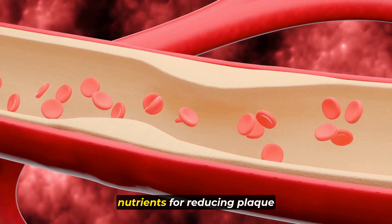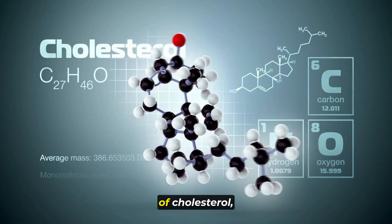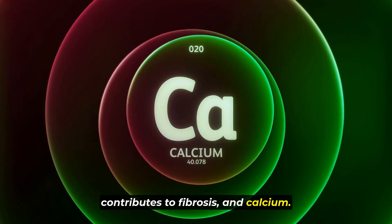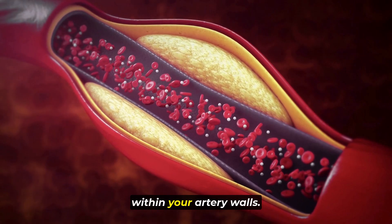Let's discuss the most effective nutrients for reducing plaque buildup in your arteries. When we talk about plaque, we're referring to a combination of cholesterol, a specific type of protein that contributes to fibrosis, and calcium. These substances form a kind of band-aid in response to inflammation or issues within your artery walls.